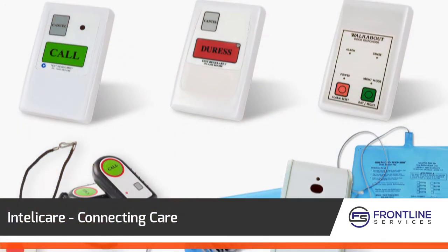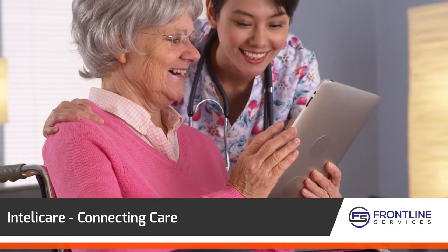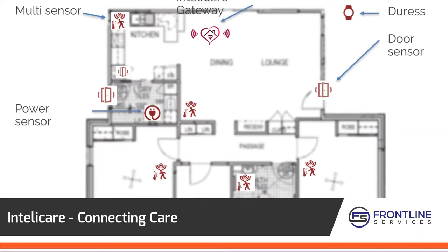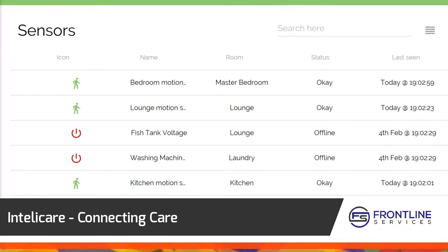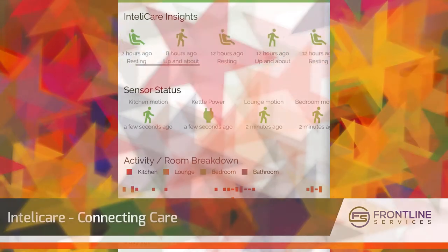Pendant-based URS systems have been around for a long time. Although they have served a useful purpose, the retirement of 2G mobile networks and the deployment of NBN drives a more modern approach. IntelliCare moves beyond the pendant to provide real-time insights and alerts to carers, enabling them to provide truly proactive care to our vulnerable aging population.